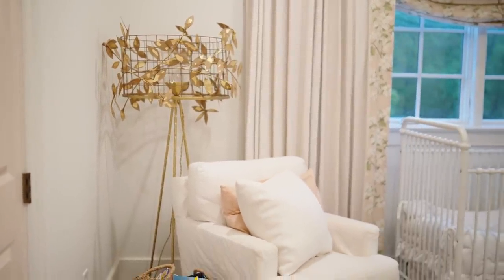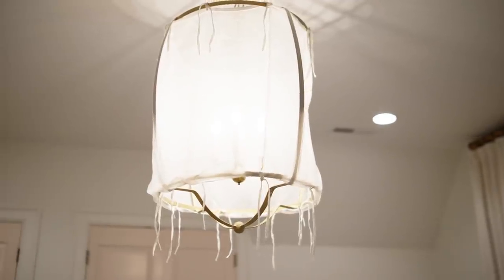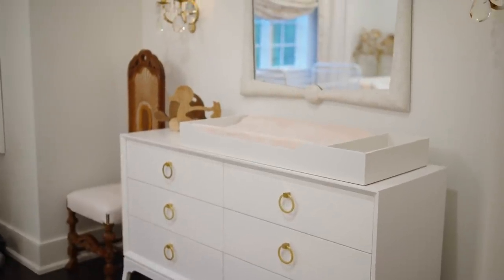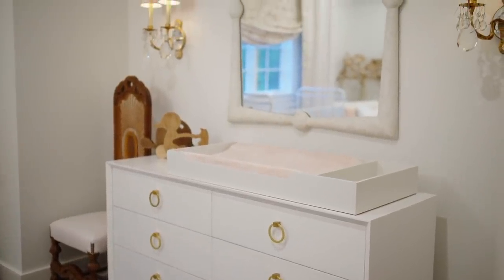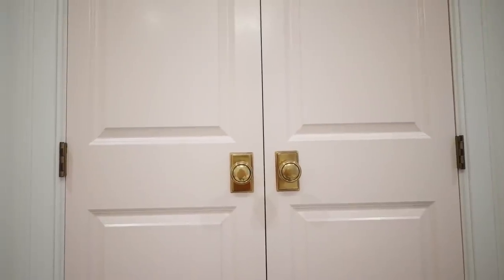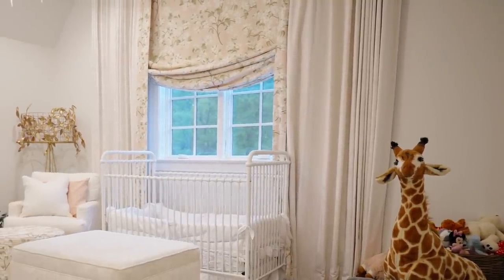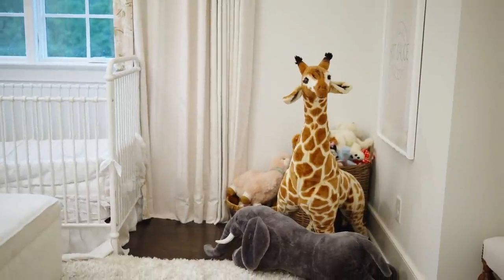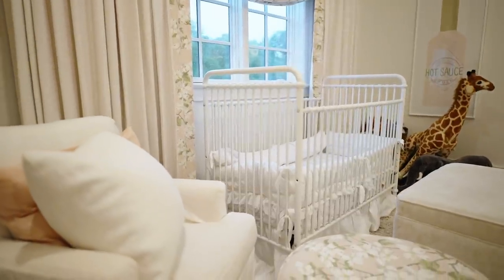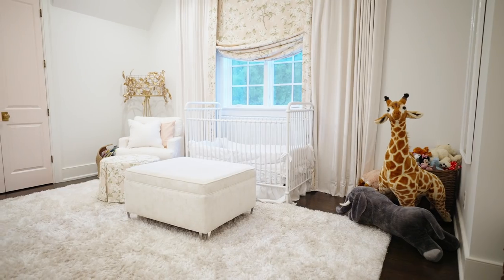Blackout lining and drapery is my go-to for any bedroom, especially a baby's room, or if you're just looking to get really good sleep. You can also see I took the drapery all the way to the ceiling in here, which expands the size of the room and makes it feel very luxe and finished.